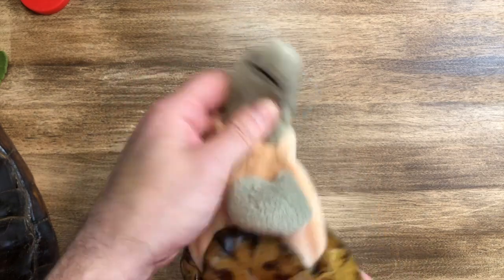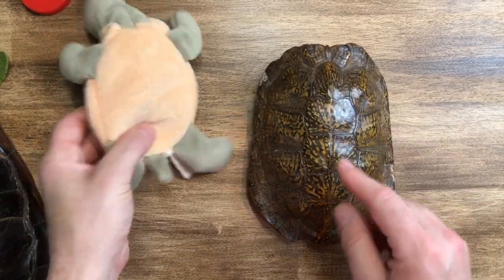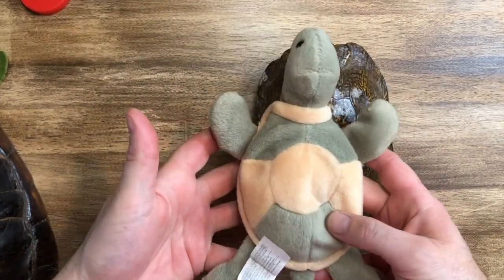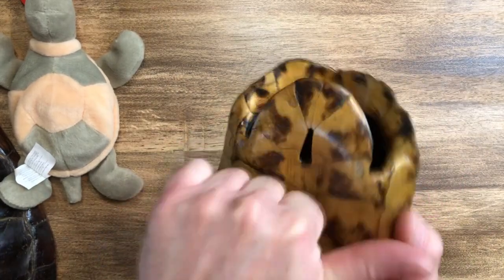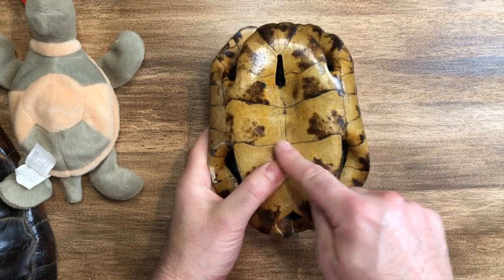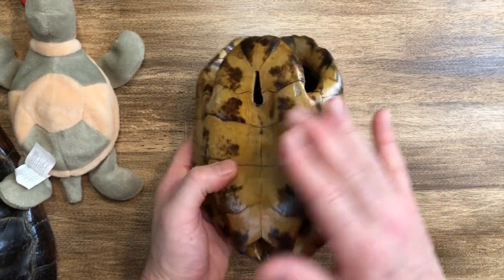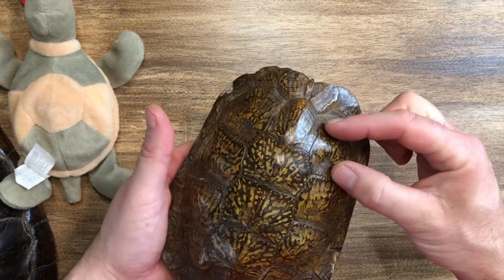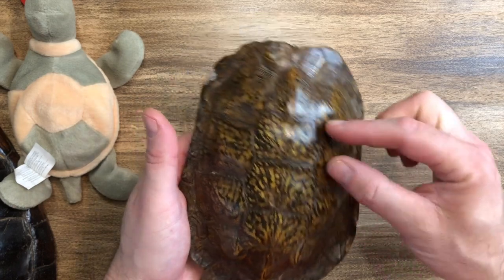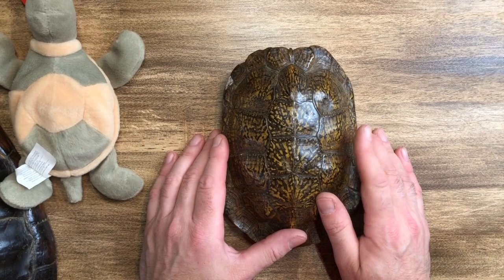I'll take the stuffed turtle out — he's just pretend. Here's the real turtle shell. The turtle shell has a bottom right here. It's so hard — you can hear it! It's actually part of their body — part of their ribs grow out and the shell covers them. It has little plates; you can see all the little sections. They're a little flexible, and that's the shell, so the turtle can hide inside when a predator comes.